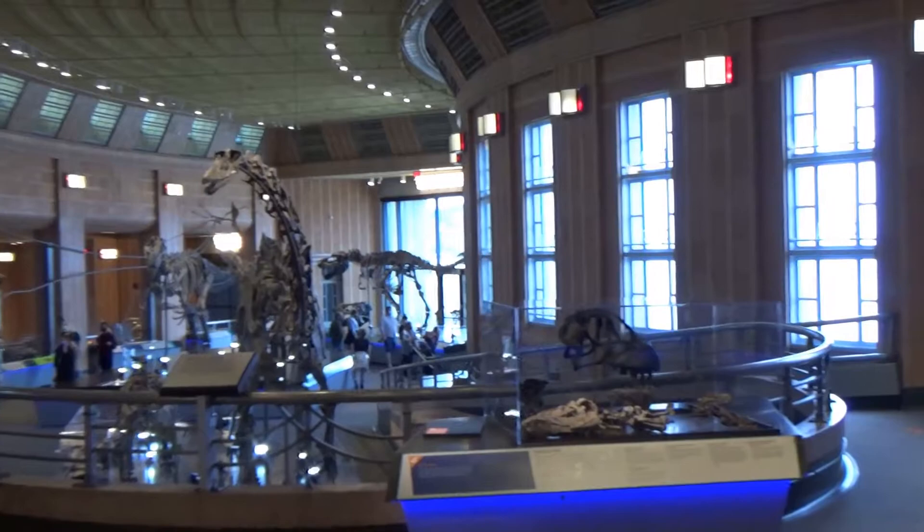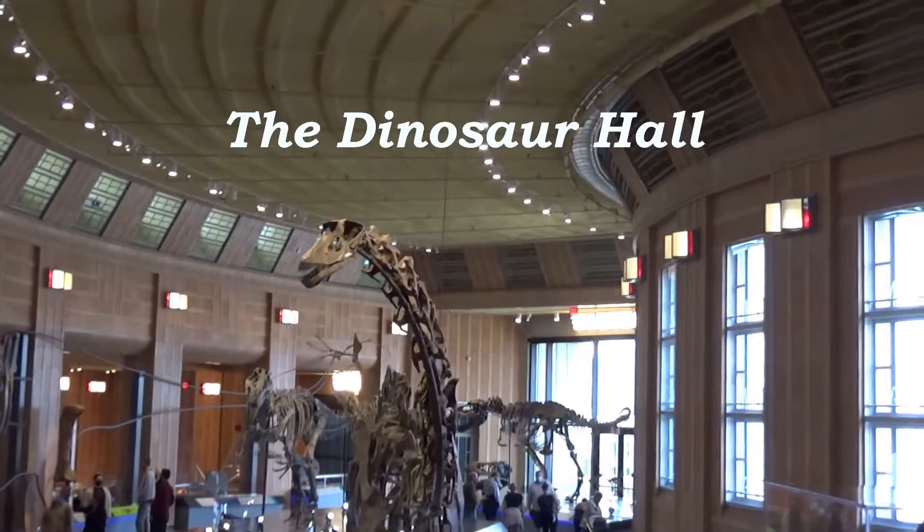Near the shores of the Ohio River lies the Cincinnati Museum Center at Union Station. As you enter the Museum of Natural History and Science, you are greeted by their delightful dinosaur hall.